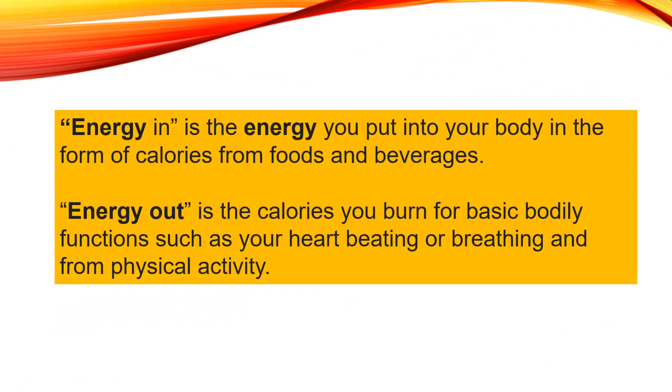Let's talk about energy in and energy out. Energy in is the energy that you put into your body in the form of calories from foods and beverages. Energy out is the calories that you burn for basic bodily functions, such as when your heart is beating or you're breathing, and when you do physical activity and exercise.